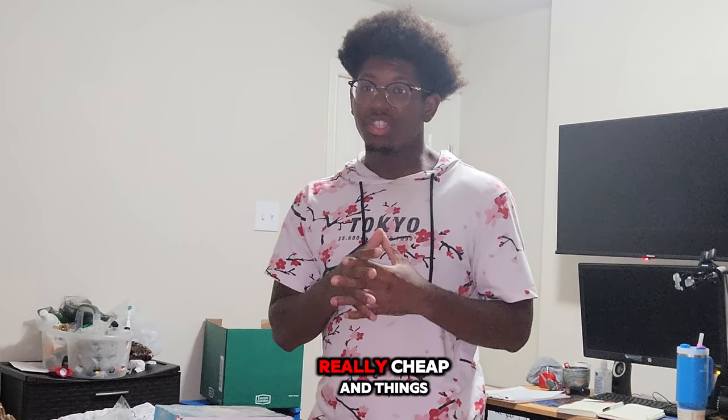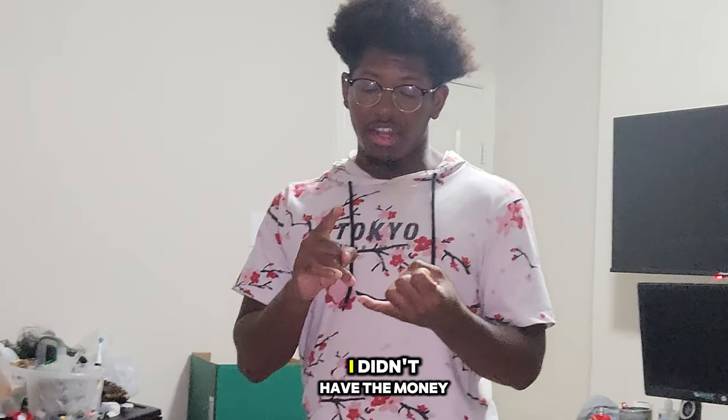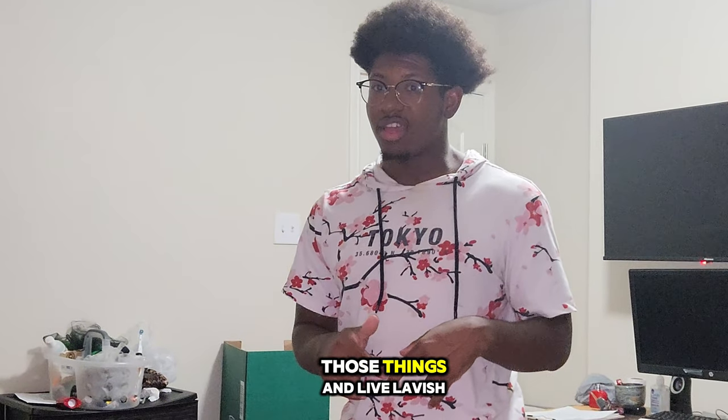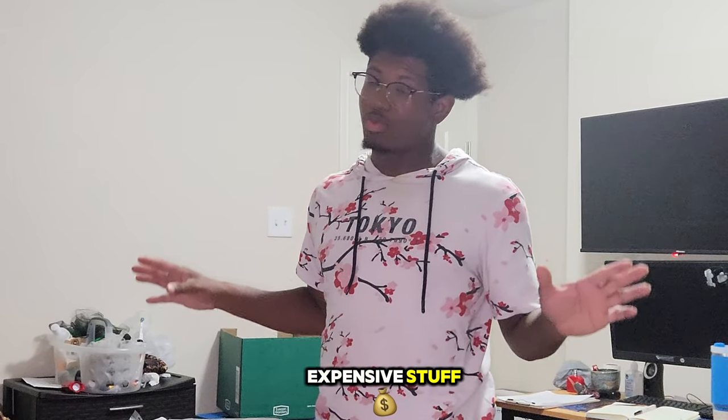I'm going to show y'all a very short and sweet video on how you can get stuff from Nellis Auction really cheap — things that will really help you around the house. Things that you're like, I didn't have the money for it, I can't afford to buy these things. I'm going to show you how you can get those things and live lavish and everyone thinks you got expensive stuff, but really you're just leveraging the auction.